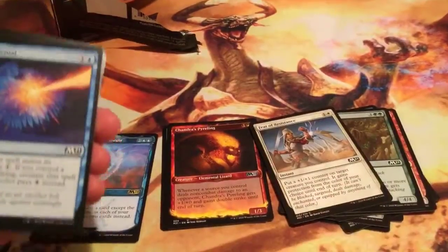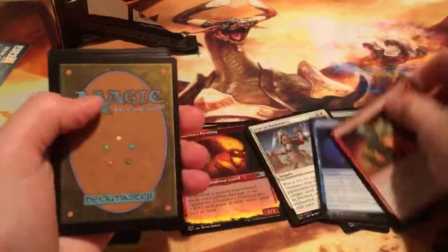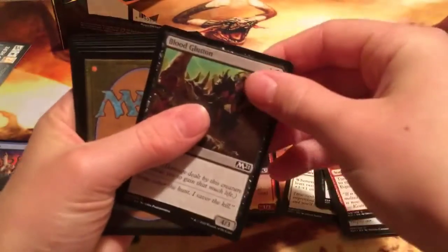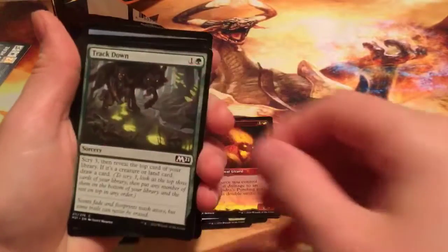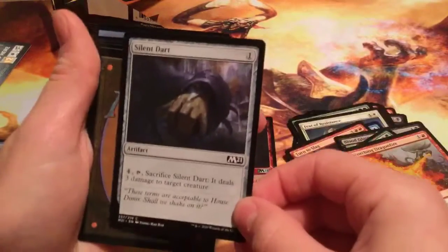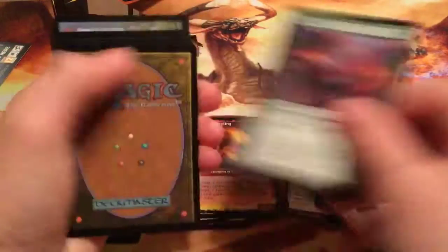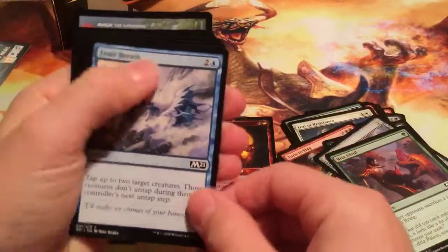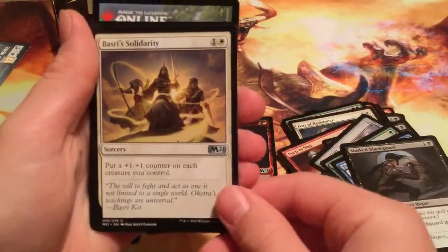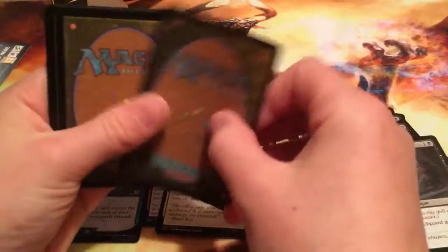Lofty Denial, Turn to Slag, Blood Glutton, Track Down, Scorching Dragon Fire, Silent Dart — interesting — Run Afoul, Frost Breath, Masked Blackguard. Mastery of Soldiery — I really like this card. Two mana, put a +1/+1 counter on each creature. Solid card.